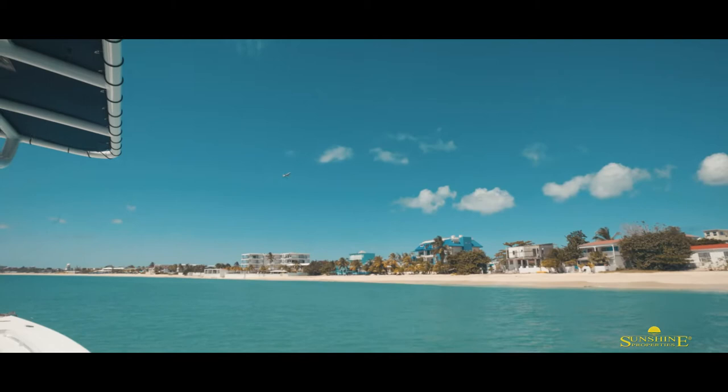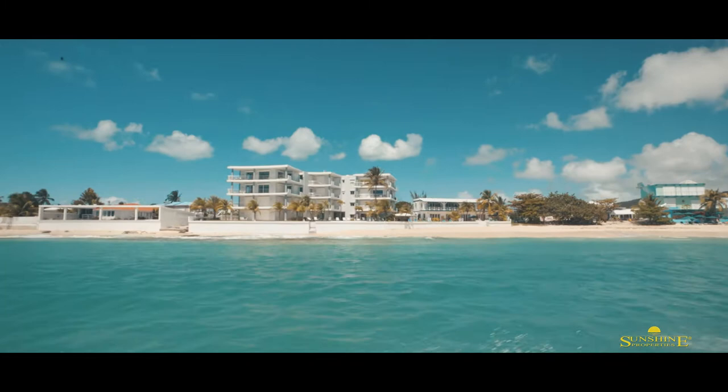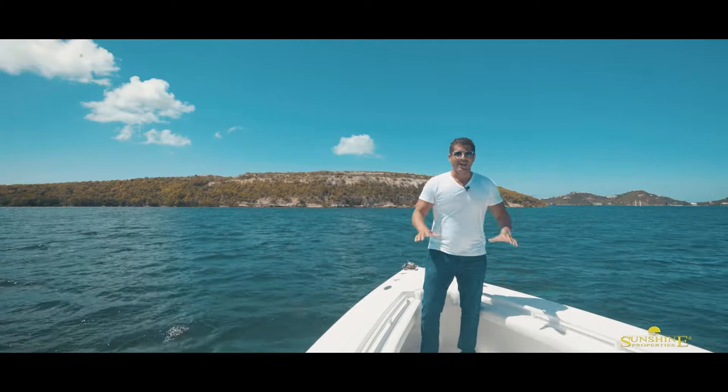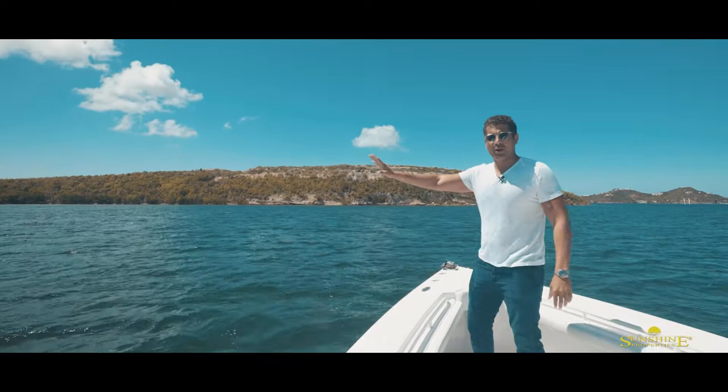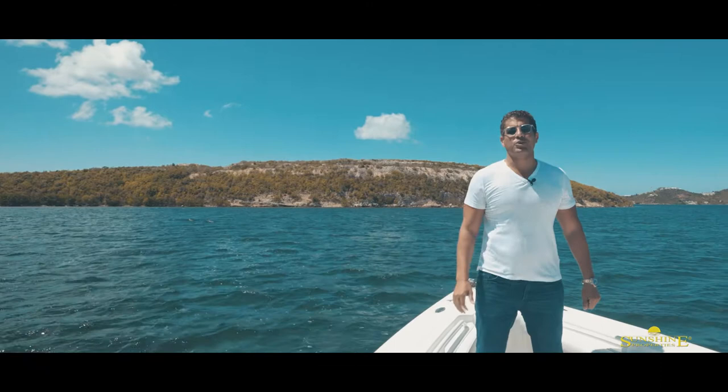Just outside of the Simpson Bay Bridge into the turquoise waters we offer a range of beachfront condos and villas. Here you're going to get a sneak peek of a new development coming to this harbor. You're going to have apartments, freestanding homes, and the opportunity to build your own private house directly on the water. You can choose from one or two boat slips and there'll be plenty of space for all your toys.